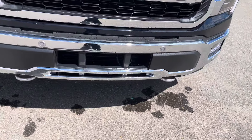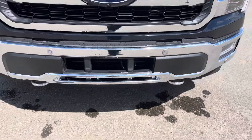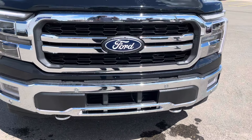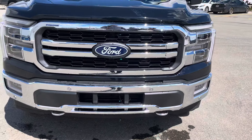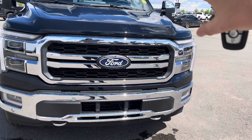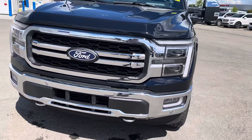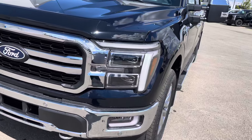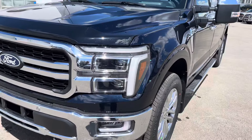This does have the upgraded block heater option, right in behind here for those cold-weather climates. It also has the around-view camera system, so you've got a camera in the front, under both mirrors, and in the back — just helping you park. I love the new Ford emblems for 2024, that crisp white outline looks really good. The new grille looks fantastic as well. This does have an aero-skin hood deflector installed to save the paint up front from rocks and things like that.